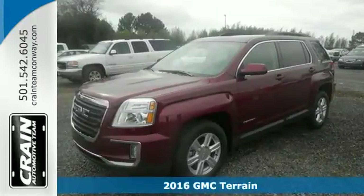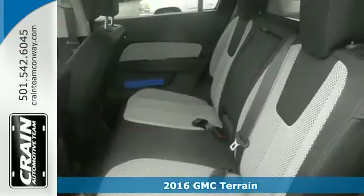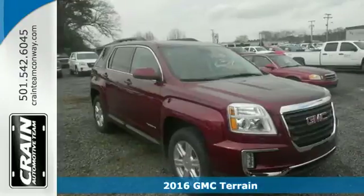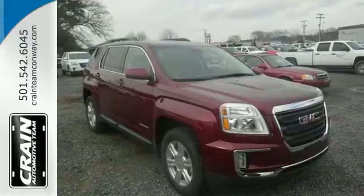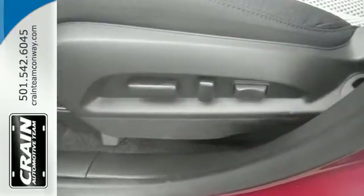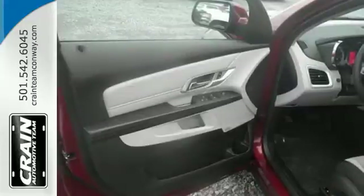It's a 2016 GMC Terrain. This crossover SUV provides your life with the flexibility it needs, with room, efficiency and safety. GMC added chrome bracketing to the Terrain's bumpers giving it a wide, bold look, and supports it with plenty of horsepower while staying fuel efficient.